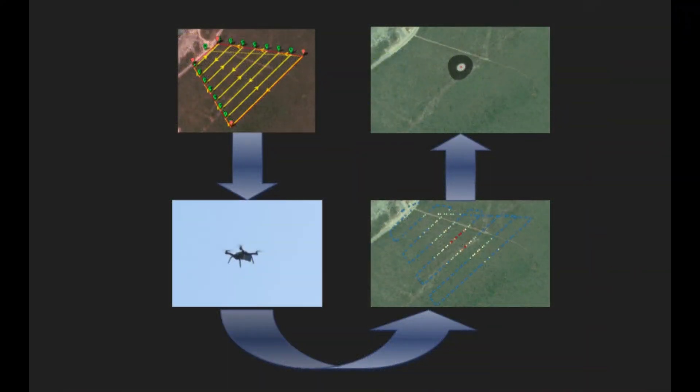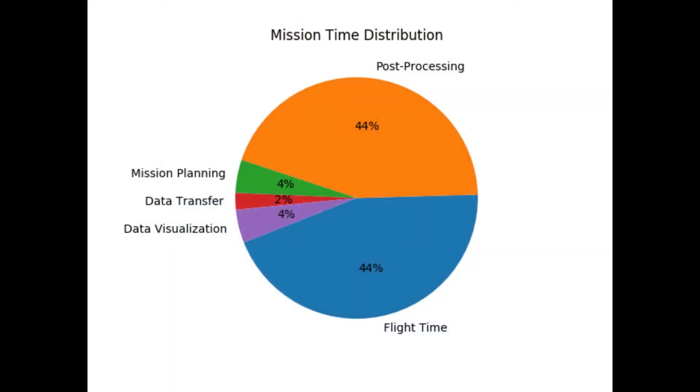The previous system would fly over a specified area in a lawn mower pattern, and after completing the flight, information collected by the drone would be used to generate an estimate of where the animal was located. When looking at the time distribution of different tasks, they found that the same amount of time was being spent in calculations as in the air. This led to the development of our current system, which now calculates an estimated location in flight as data is being received, in order to streamline the process and cut down the total time.